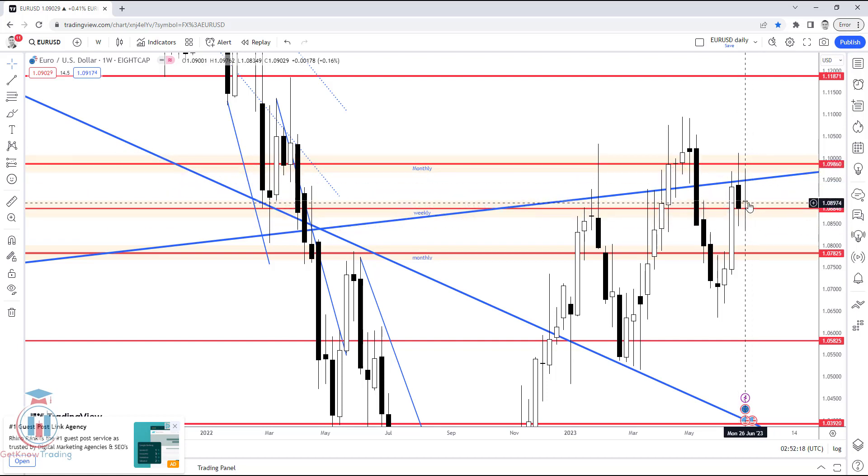The price has formed an indecision candle where the open price and close price are almost at the same level. On the weekly timeframe, this indicates that the price could not find its way up or down and is staying here for a while, signaling a strong fight between the bulls and bears.